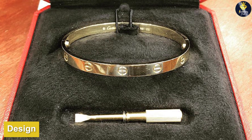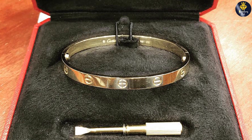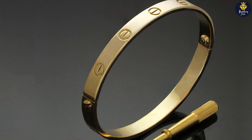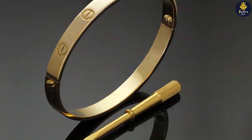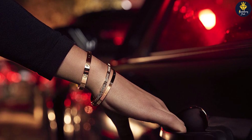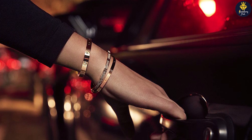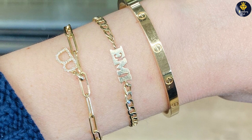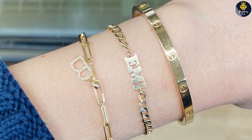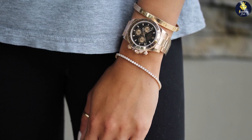Now let's talk about the design of the Cartier Love Bracelet. The bracelet is made of 18-karat gold and features a unique screw design. It is designed to be worn as a symbol of everlasting love and commitment, as the screws can only be opened and closed using a special screwdriver, which is included with the bracelet. The bracelet is available in a range of finishes, including yellow gold, rose gold, and white gold, and is a classic, timeless piece that can be worn alone or stacked with other bracelets.